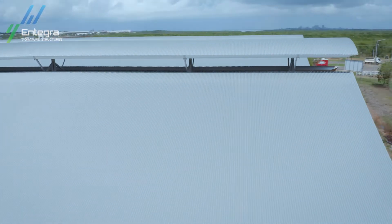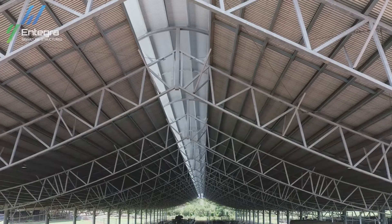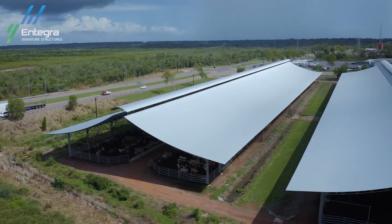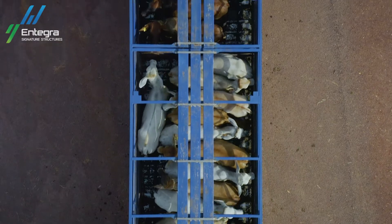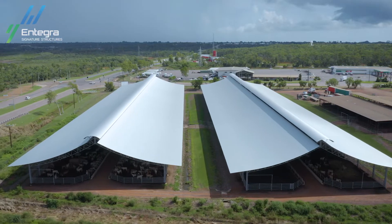We're very proud of this facility. It's a state-of-the-art piece of infrastructure and industry is rightfully very proud that it showcases the best in infrastructure and innovation in Northern Australia's cattle industry. The sort of extreme weather we experience here in the Top End means that we're putting these sheds to the test 12 months a year.